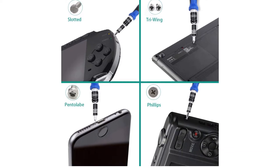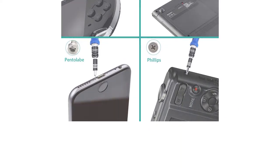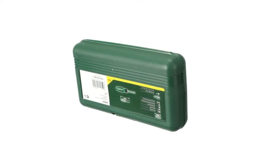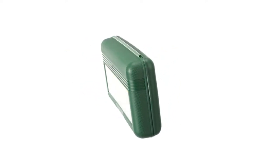Every home should have a quality screwdriver set. Even the most basic repairs you need to make around the home, or in the garden or garage, require a selection of screwdrivers.